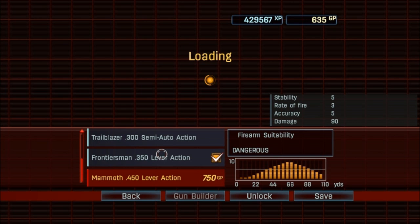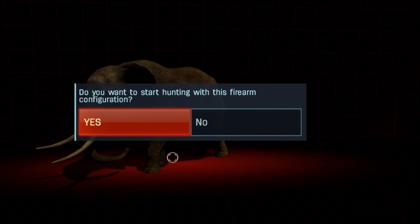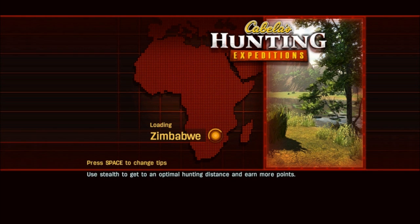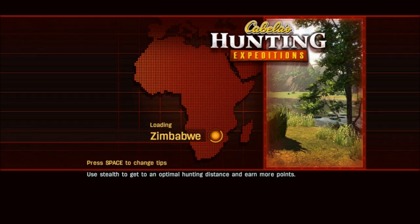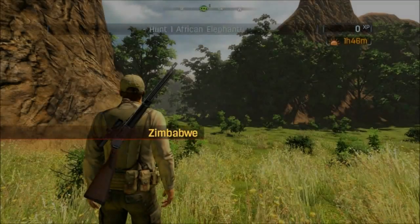We're needing a 350 or a 450. We don't have enough to buy a 450 yet, so we're gonna stick with the 350 lever action for now. We're gonna go ahead and hunt with that and off to some elephants we go. Hopefully this rifle's big enough to take these bad boys.